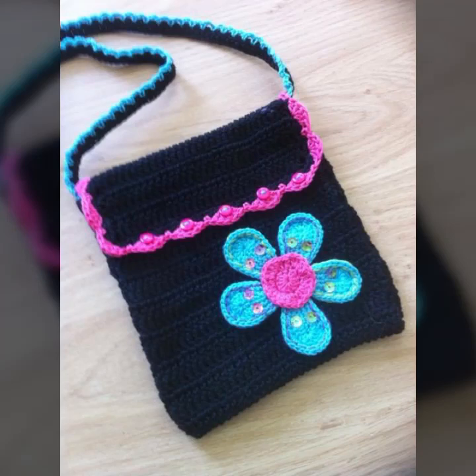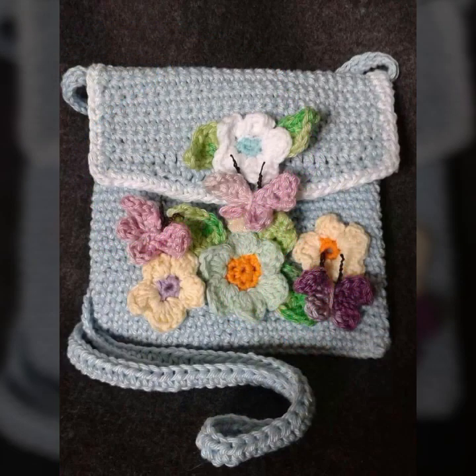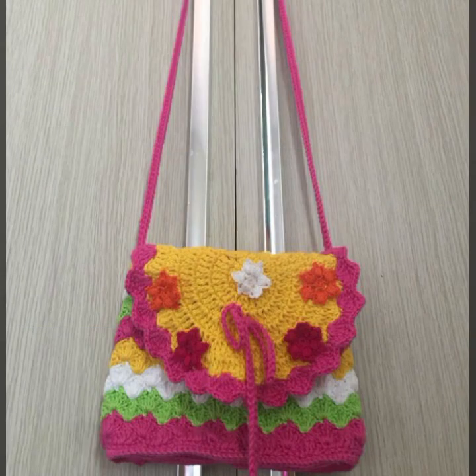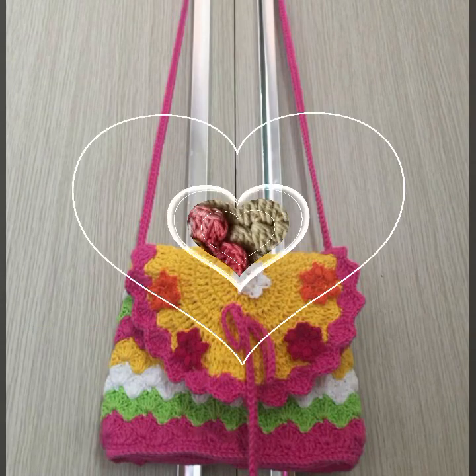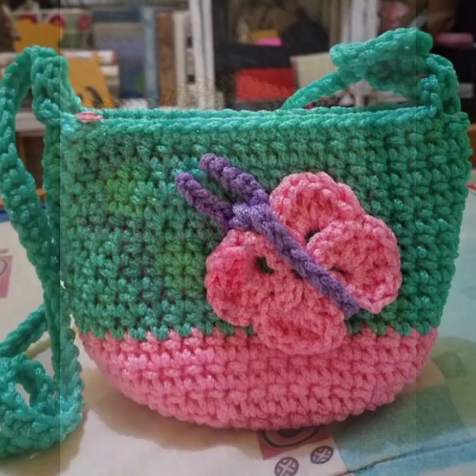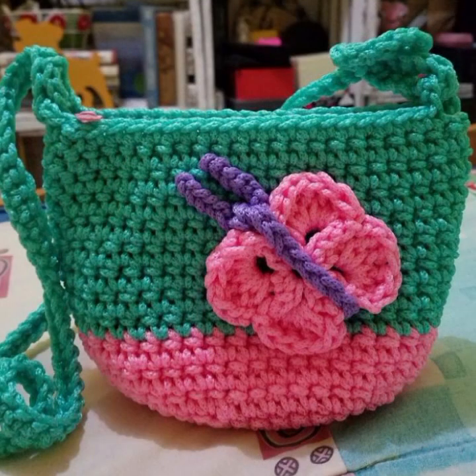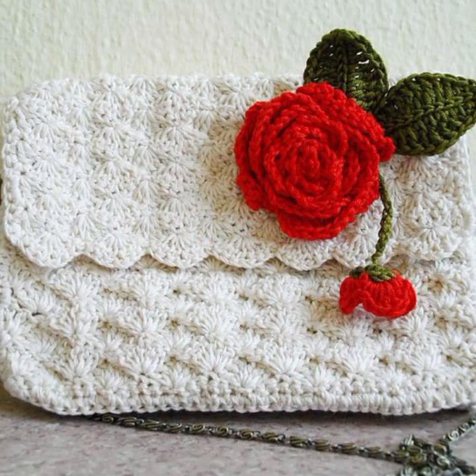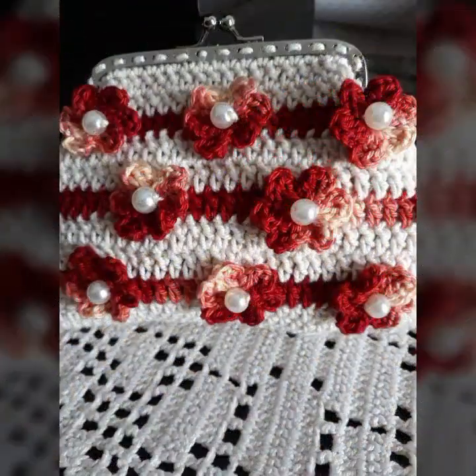Hello friends, welcome back to my YouTube channel. Today I will talk about the most beautiful, most trendy crochet handbag designs — beautiful designs, beautiful ideas, beautiful color combinations and contrasts. Stylish designs, stylish ideas, beautiful patterns, knitted patterns, easy to make, easy to wash — beautiful and stylish crochet handbag designs with flower patterns and knitted patterns.